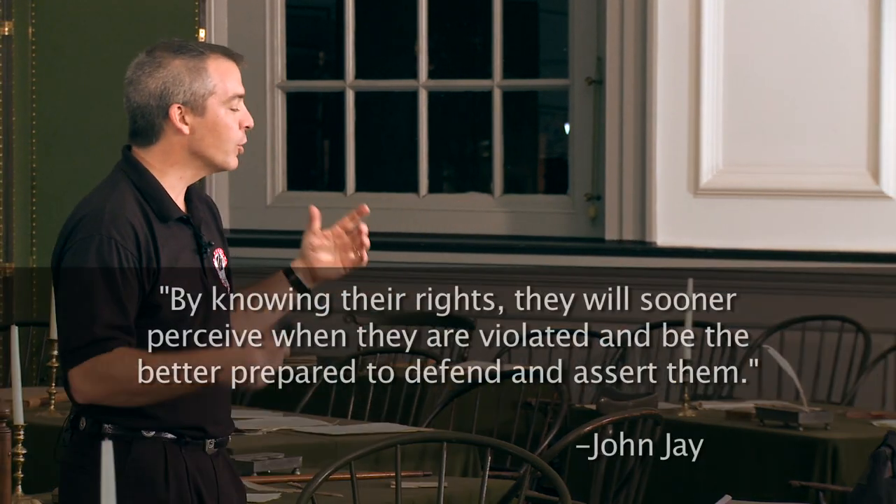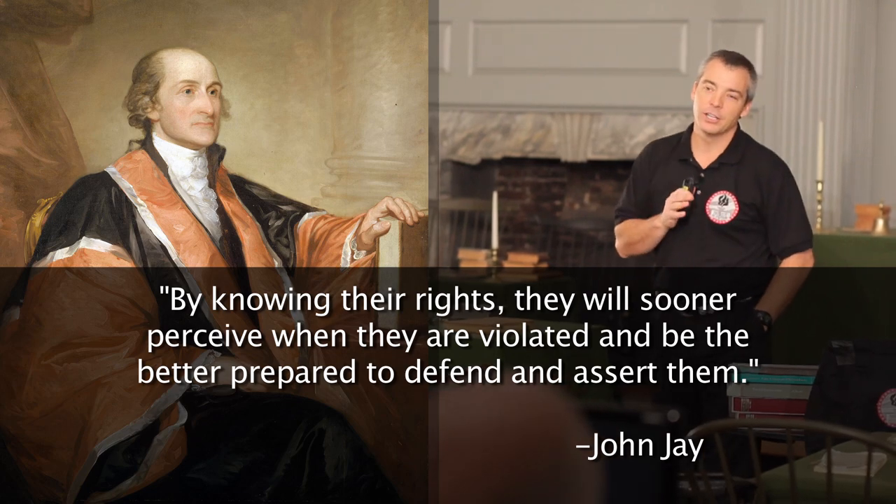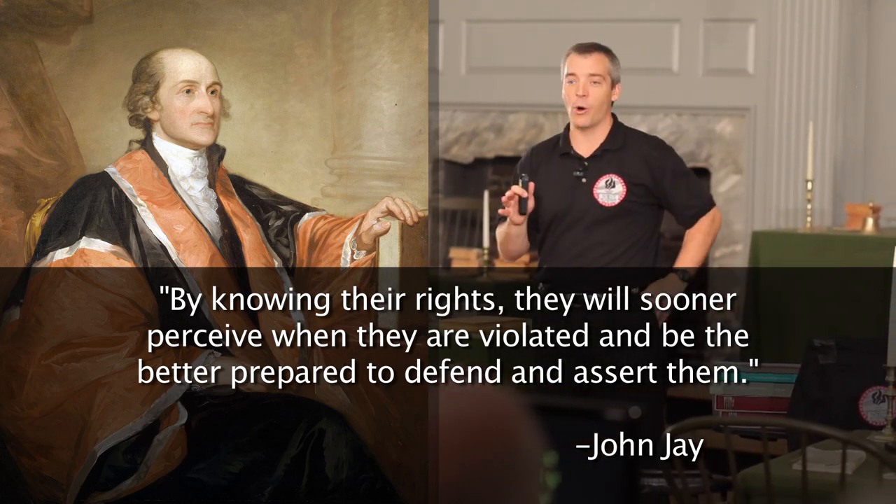And then he tells us, so that we'll know our rights, we'll sooner perceive when they've been violated, and we'll be the better prepared to defend and assert them. That's our goal.